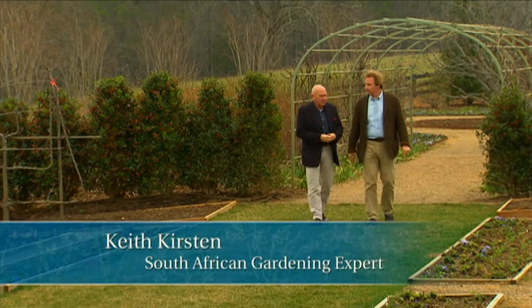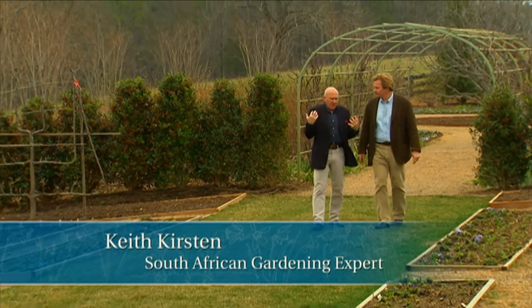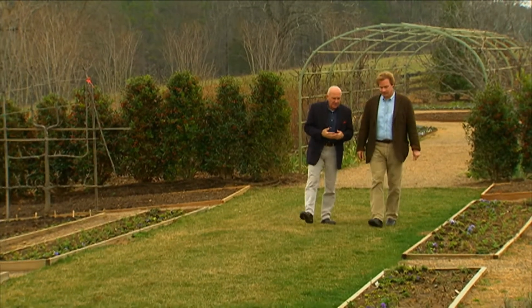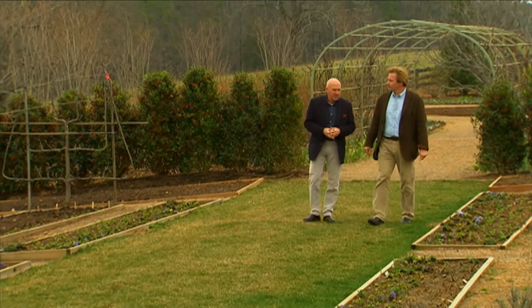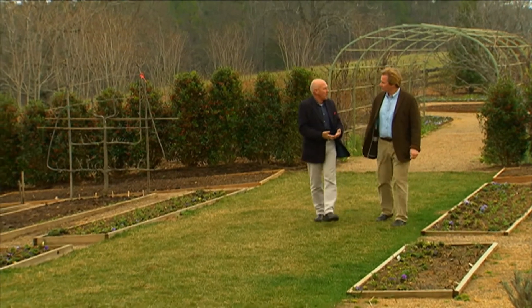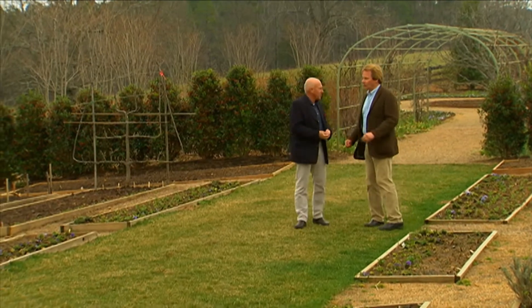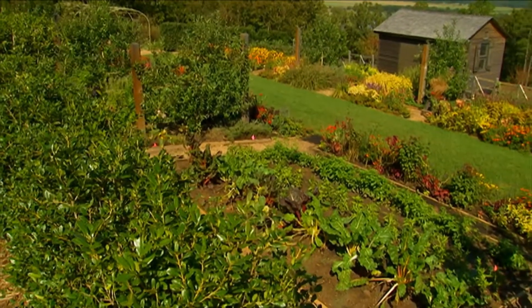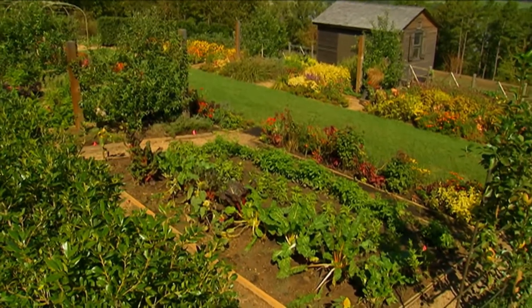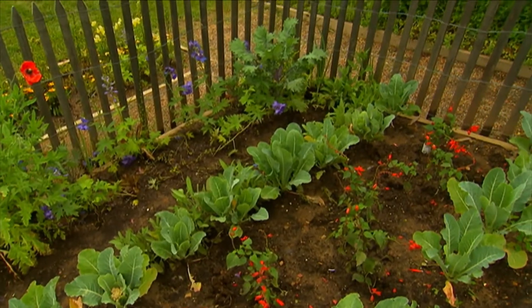I think trialing is very important. And as a modern day kind of plant hunter, things are being moved around the world, and even in South Africa we trial just like this. It's good to find out just how plants perform for the gardener, and before they get into production. A lot of breeders will produce plants that do well on the bench in a greenhouse, but I want to see how they perform in the garden.